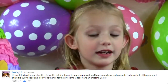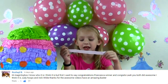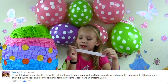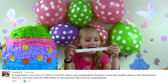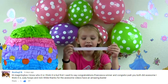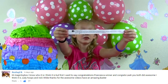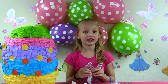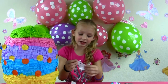So if you don't know how to read, I'll read it to you. Rochelle B says: 'Hi Magic Box! I know who it is. I think it is — but first I want to say congratulations Francesca winner and congrats Leah. You both did awesome. I think it is Judy Hopps and Nick Wilde. Thanks for the awesome video. Have an amazing Easter.' And if you don't know what she's talking about — congratulations to me — like on Easter we did this video with giant baskets. If you haven't checked that video out, you should if you want to know exactly what she's talking about. Yeah, and thank you for saying congratulations.